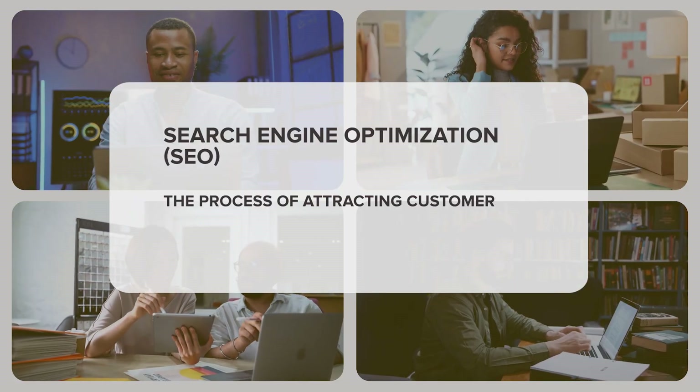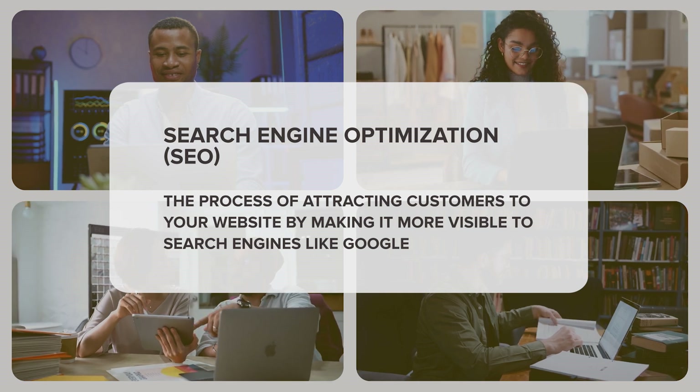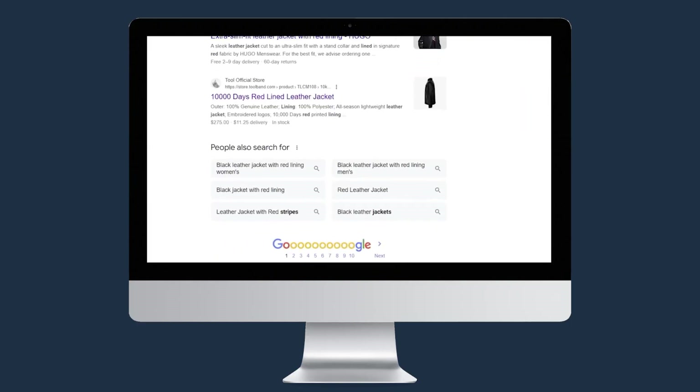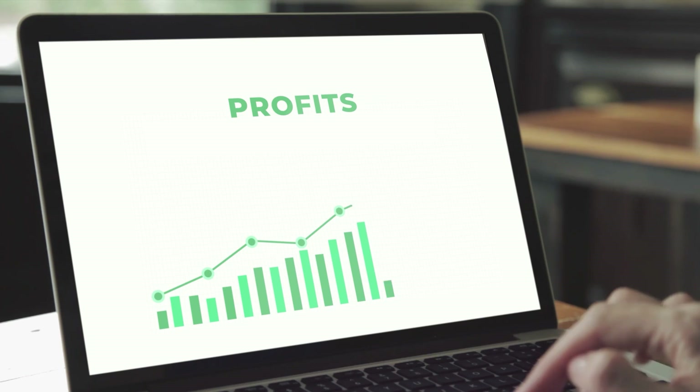The answer is Search Engine Optimization, or SEO — the process of attracting customers to your store's website by making it more visible to search engines like Google. Our main goal with SEO is to be seen by everyone out there, which means getting to the first results page on search engines. And the higher your positions, the better.